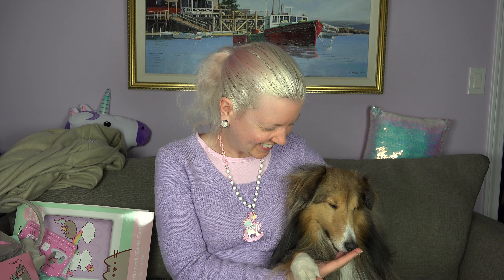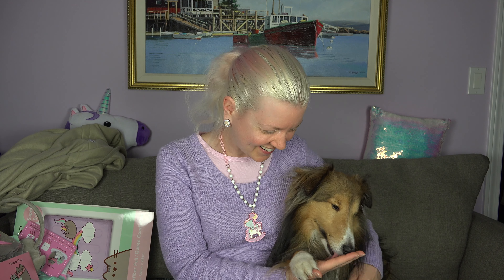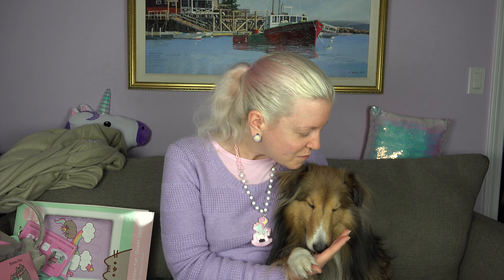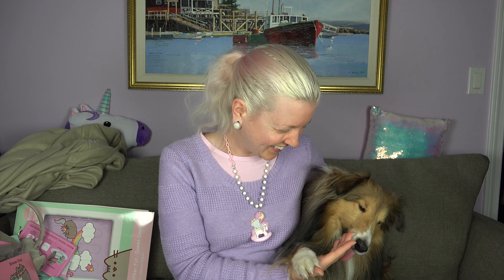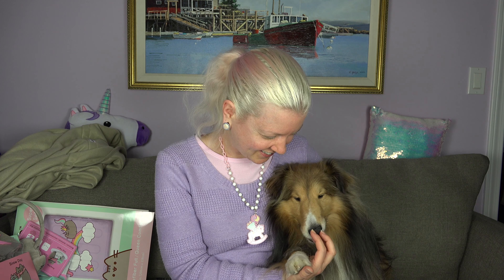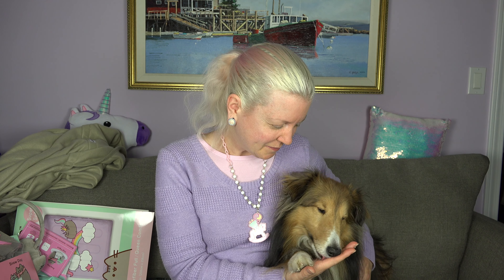Look at how amazing this is! Let's open it up. This is supposed to fit a full or a queen — I have a queen, so cross your fingers that it's going to fit.